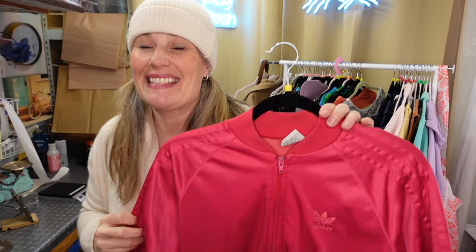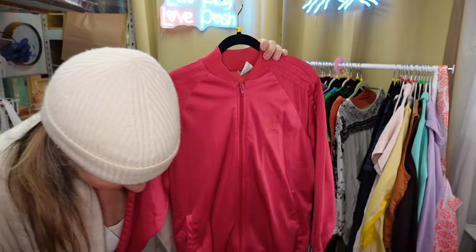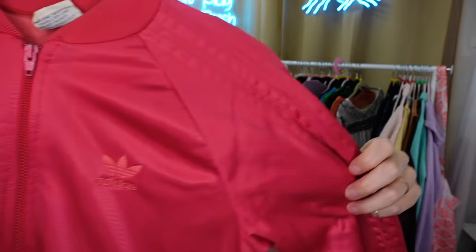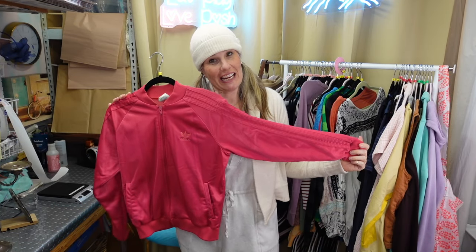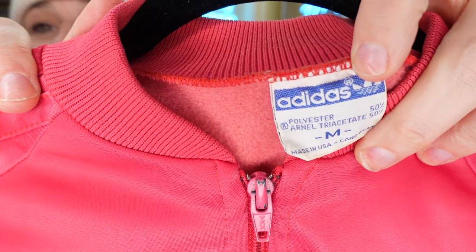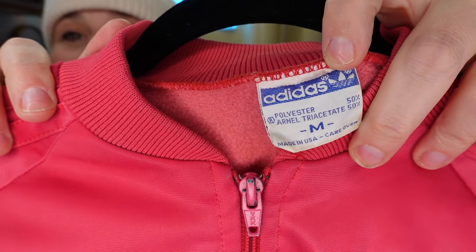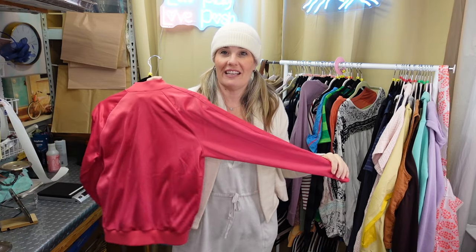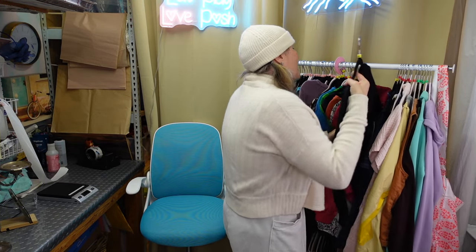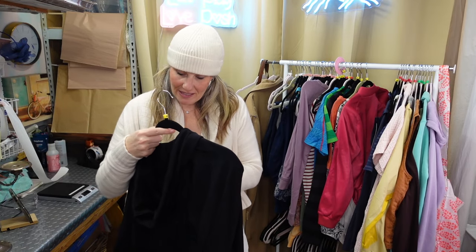This piece is so amazing. It's an 80s Adidas - as they say in Europe, Adidas - vintage tracksuit jacket. Just the jacket unfortunately, but the special thing that makes this piece more valuable is that it is a made in the USA vintage era Adidas piece, which is incredible. The condition is just gorgeous. I feel like it might sell for $68 but I could post it closer to $88.